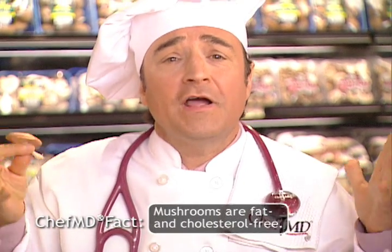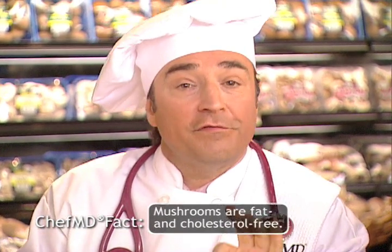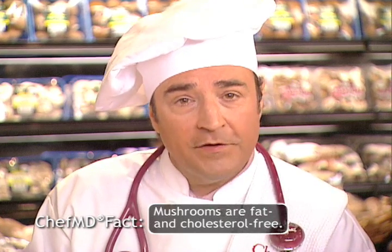Many mushrooms are rich in copper, which together with the minerals zinc, manganese, and calcium might slow bone loss in postmenopausal women and begin to treat osteoporosis.